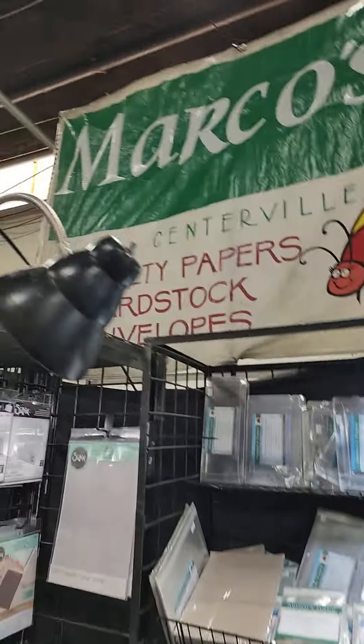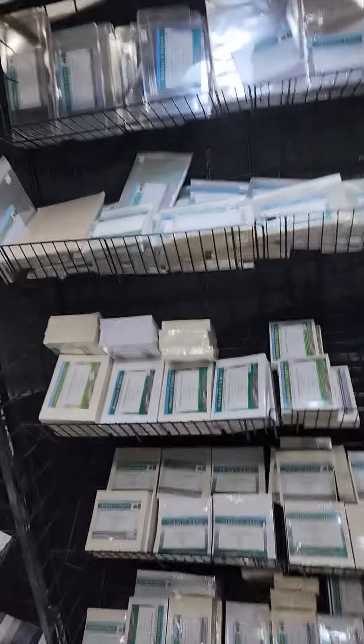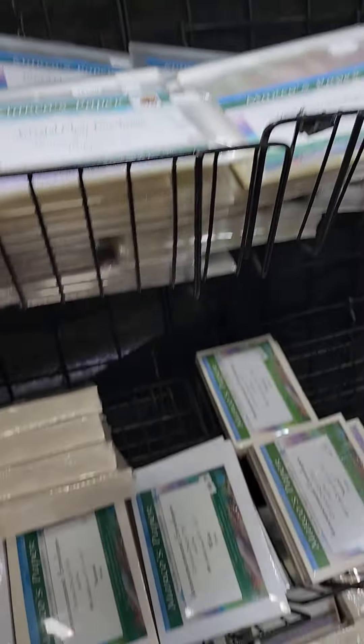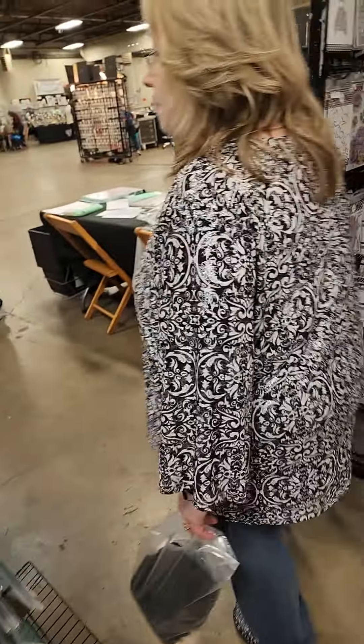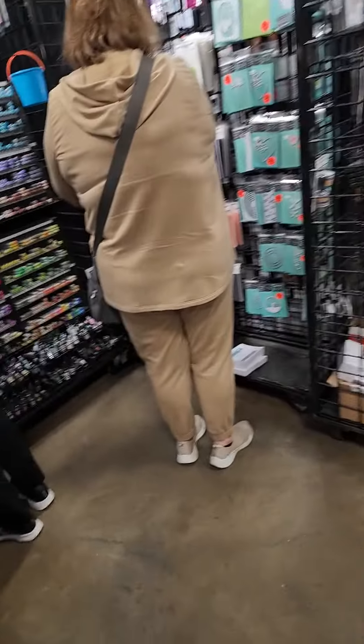If you guys are looking for paper, we are in Marco's Paper Booth. I have shopped this booth for years and years coming to stamp shows because he has a wide variety of paper and envelopes. You guys have recently seen this on Lisa's channel — Lisa uses the matte coated card stock for her stuff. Lisa being Lisa from Local King Rubber Stamps.